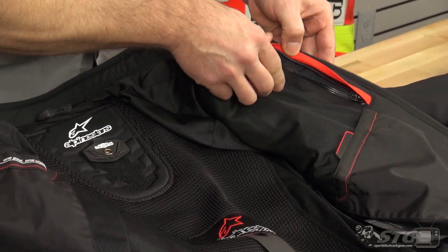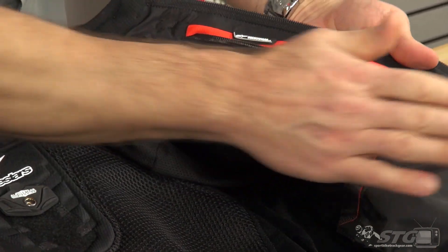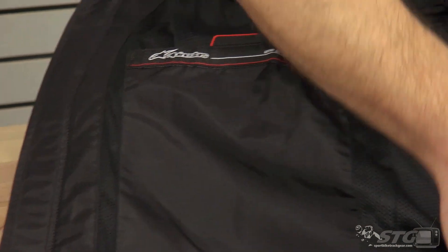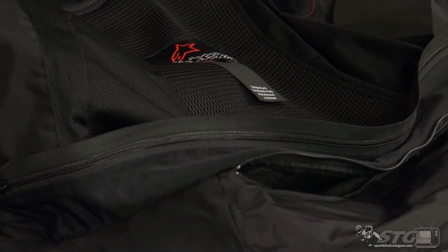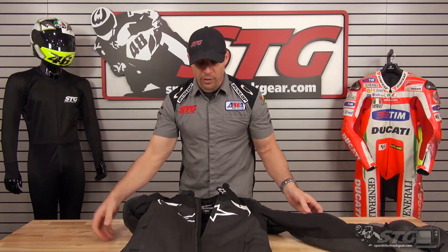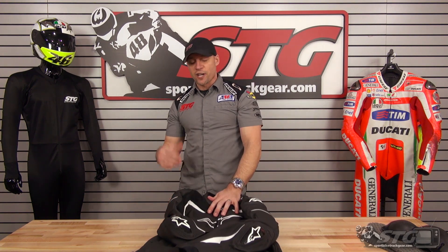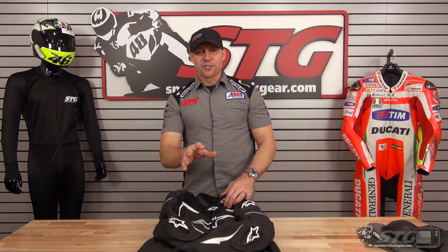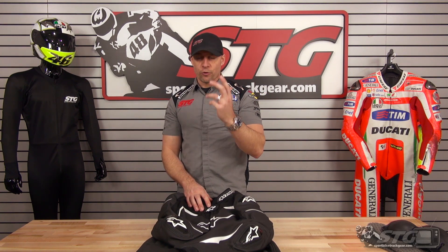Waterproof storage pocket here on the left breast — perfect place for that $600 smartphone. Storage pockets on the left and right, both with a nice Velcro closure. You want to make a two-piece riding suit to carve the canyons or hit the track — you can do that with the zip-to-pants attachment system. They have a couple of different leather pants that will be great partners for this. Just call Team STG and we'll help you choose the right one. This is the all-new Alpinestars GP Airflow Leather Jacket.